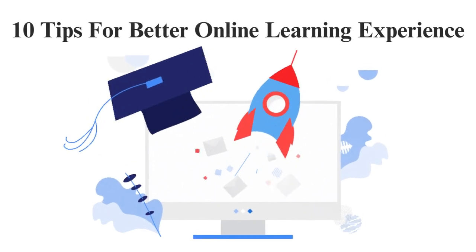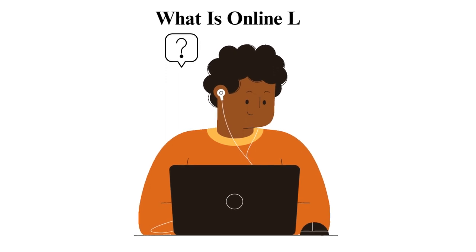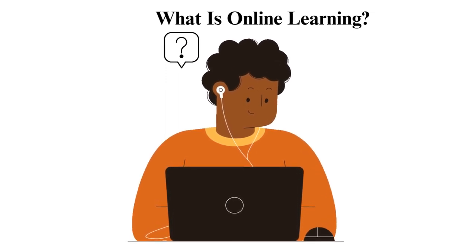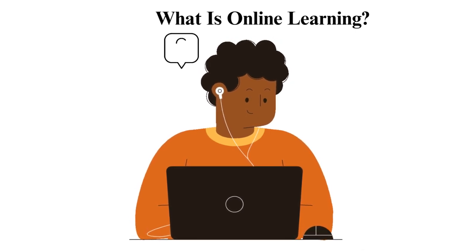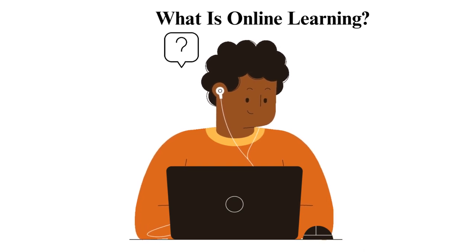10 Tips for Better Online Learning Experience. What is online learning? Online learning refers to the use of the internet to access educational content that is usually provided by a platform focused on education. Over the past few years, these organizations and their user base have grown due to the numerous benefits they offer.